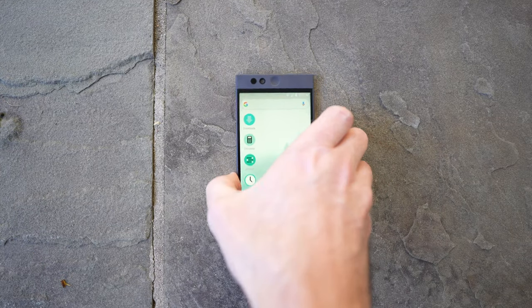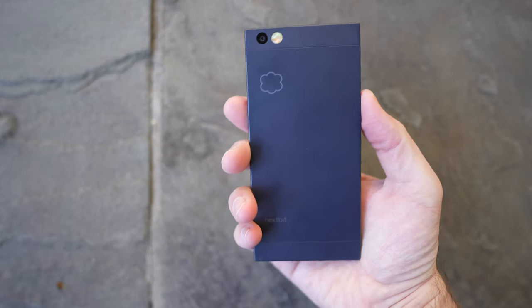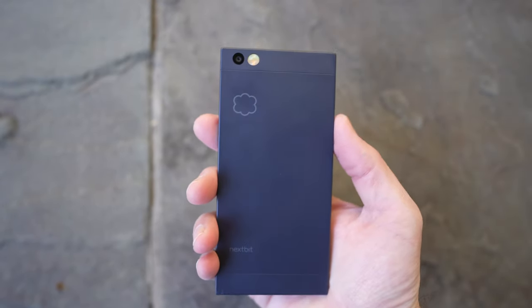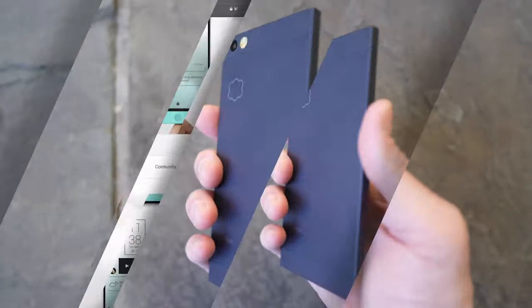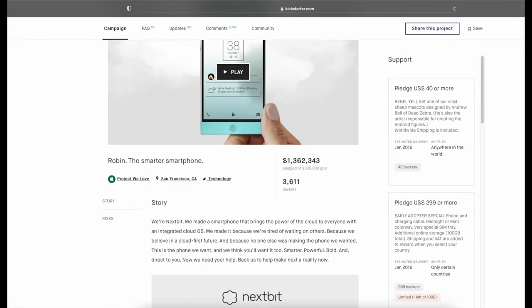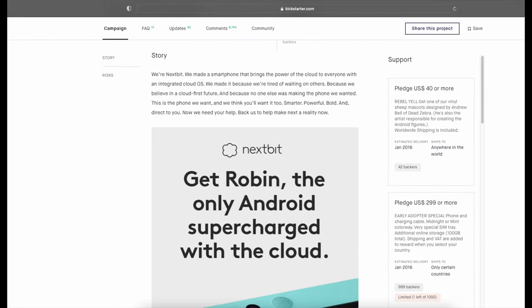Secondly, I wanted to try this phone out because I remember really wanting one when it released and I never got to try one. I mean, just look at this design. I also chose this phone because the backstory is pretty interesting. The company that released it, Nextbit, actually funded the release of the Robin on Kickstarter, and the phone officially released in February of 2016.